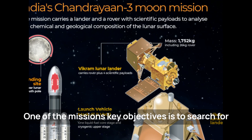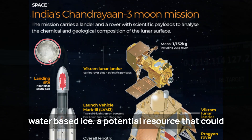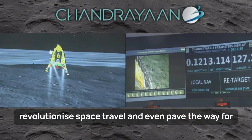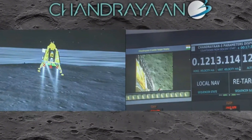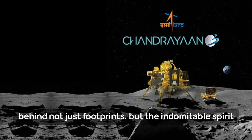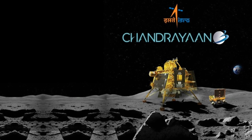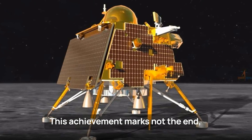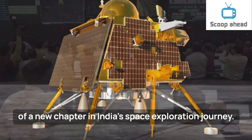One of the mission's key objectives is to search for water-based ice, a potential resource that could revolutionize space travel and even pave the way for human habitation on the Moon. As Pragyan roves through lunar valleys, it leaves behind not just footprints, but the indomitable spirit of India's scientific prowess. This achievement marks not the end, but the beginning of a new chapter in India's space exploration journey.